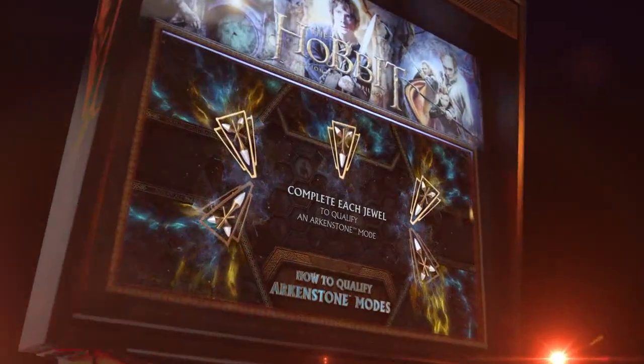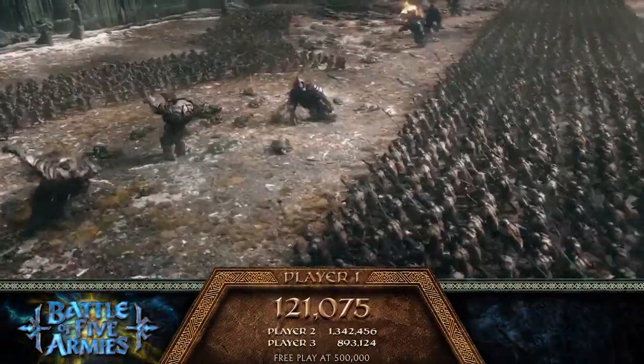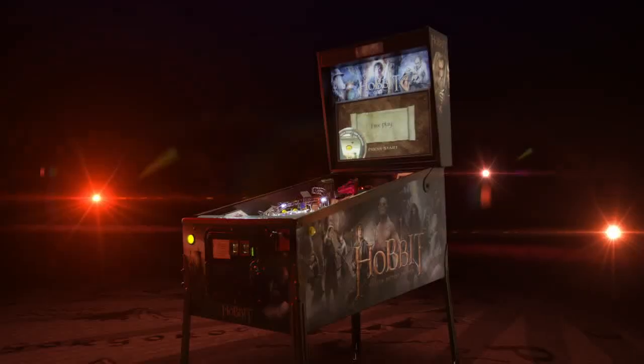Experience the epic adventure on a full 27-inch high-definition back-glass display, featuring clips from the trilogy, custom animation, scoring, attract modes, and more.